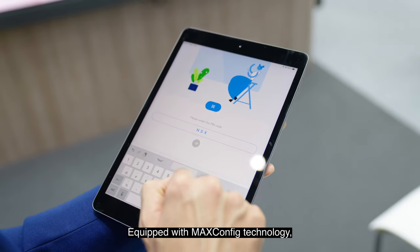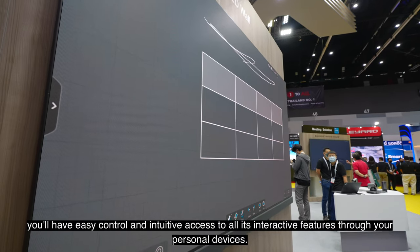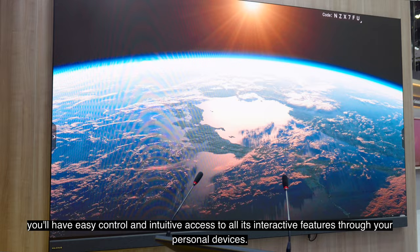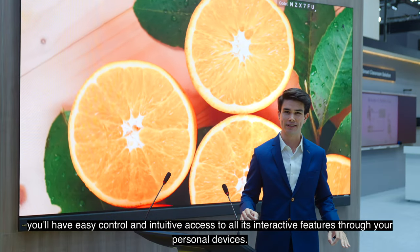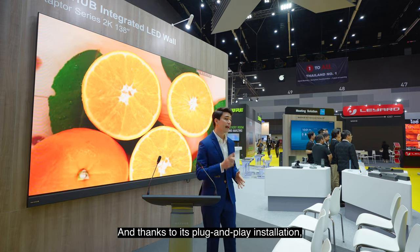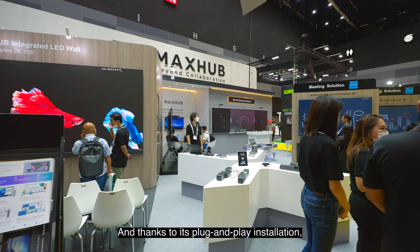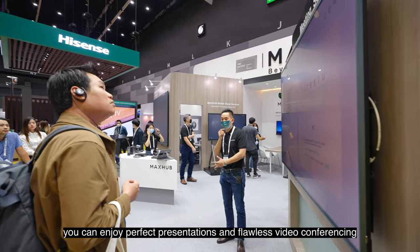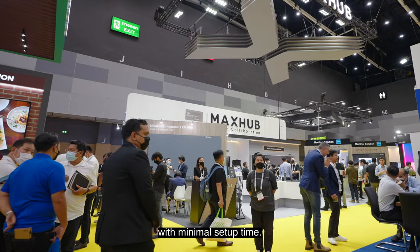Equipped with MaxConfig technology, you'll have easy control and intuitive access to all of its interactive features through your personal devices. You can even extend functionality to third-party systems, and thanks to its plug-and-play installation, you can enjoy perfect presentations and flawless video conferencing with minimal setup time.